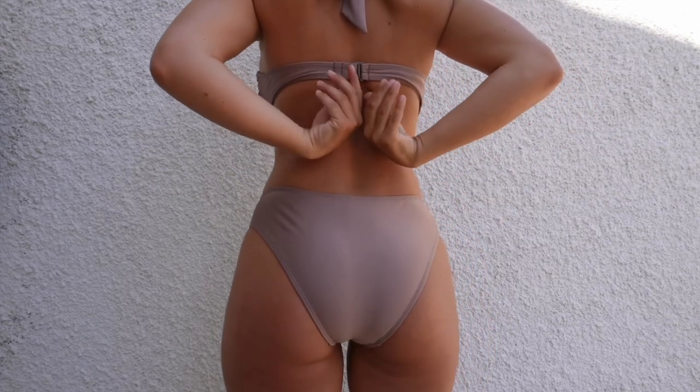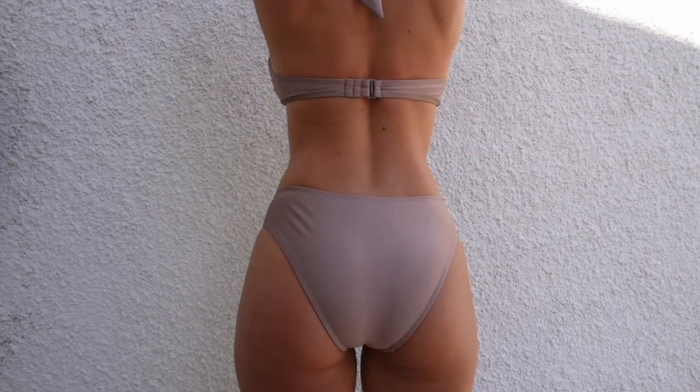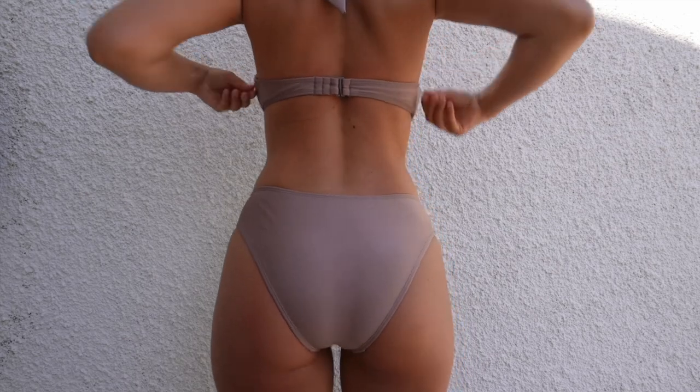I can wear it on the tightest setting as well, but I don't mind it being a little loose on the loosest one. It comes with a very normal bottom with a slight high waist but not super high. I took out the paddings on this one. It's definitely a favorite — I really like this bikini and have been using it a lot in the pool area. It's 10 out of 10 for sure.